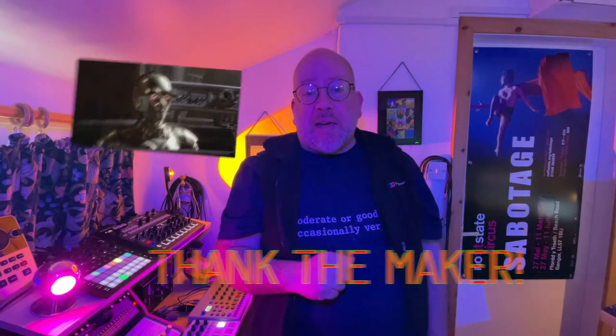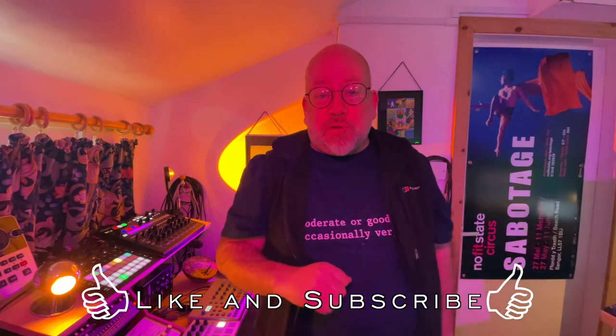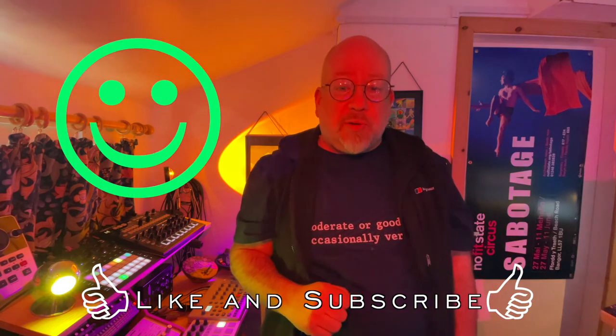I think that's probably enough of that for now. Well, that would appear to be that — I hope you found it vaguely informative in a vague sort of a way. And if you did, click on the jolly old like and subscribe to the channel, because it always makes me smile when people do. Thank you very much, see you next time.